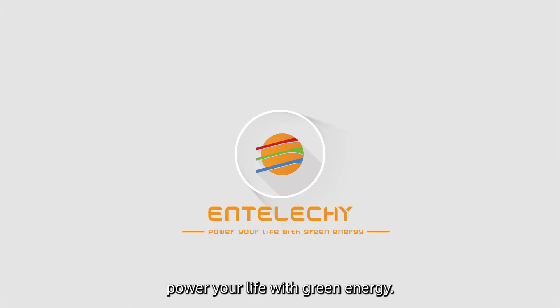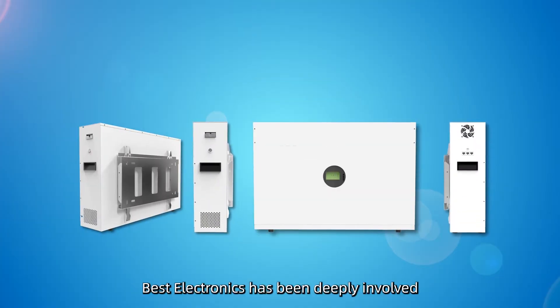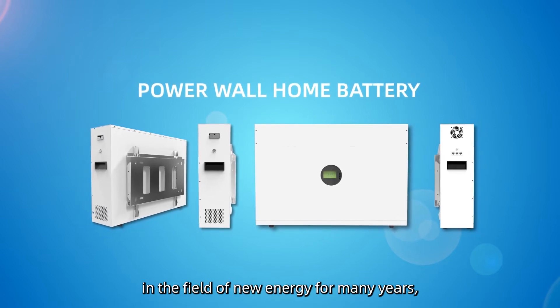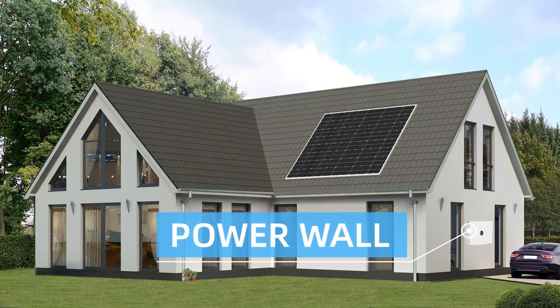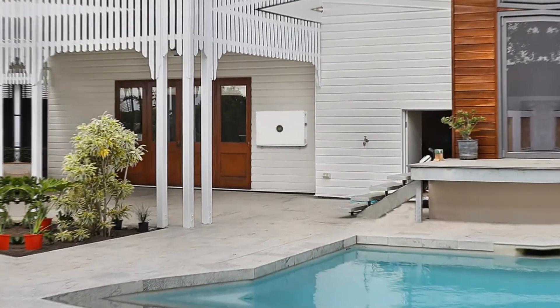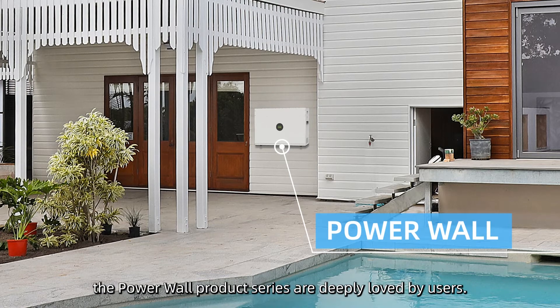Power Your Life with Green Energy. Best Electronics has been deeply involved in the field of new energy for many years, researching, developing, and producing a series of trustworthy green energy products that can stand the test of the market. Among them, the Powerwall product series are deeply loved by users.